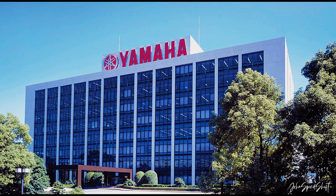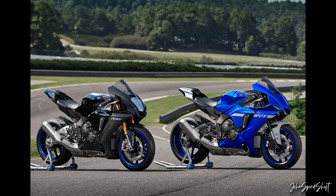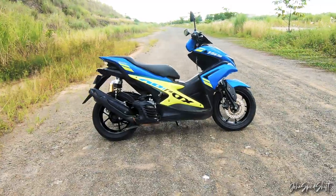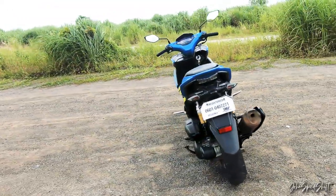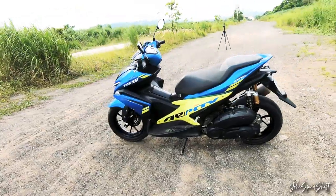Yamaha is a company that's been well-known for their precision-built musical instruments as well as world-class motorcycles, which they've been very competitive in. The spirit of competitiveness has now gone down to the small displacement bike segment, and one of their bikes to gain this level of competitiveness is the Yamaha Mio Aerox 155.